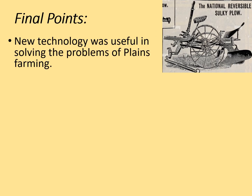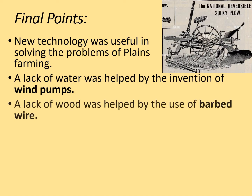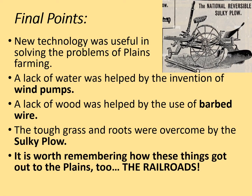Some final points: new technology was useful in solving the problems of plains farming. A lack of water was helped by wind pumps, a lack of wood was helped by barbed wire, and the tough grass roots were overcome by the sulky plough. It is also worth remembering how these things got out to the plains — the railroads. So don't discount the railroads as a form of new technology that helped.